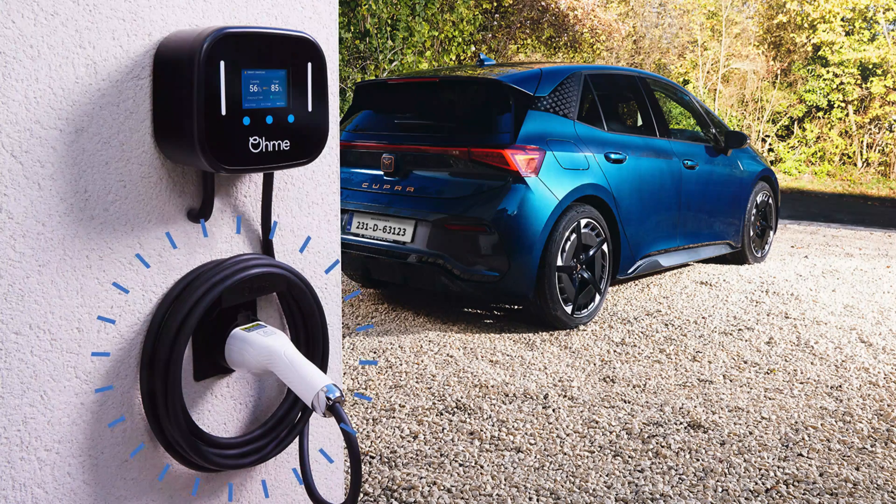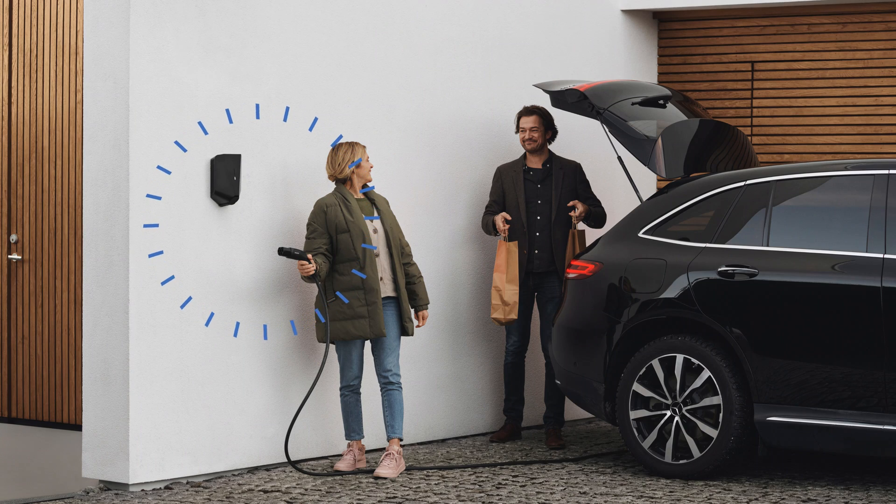Next, decide between a tethered or untethered EV charger. A tethered EV charger has a charging cable permanently attached to it, like a petrol pump. An untethered EV charger has a cable that can be removed and stored separately. Each has its advantages — tethered EV chargers are convenient, and socketed chargers offer more flexibility. Check out our video on tethered vs untethered EV chargers to learn more.